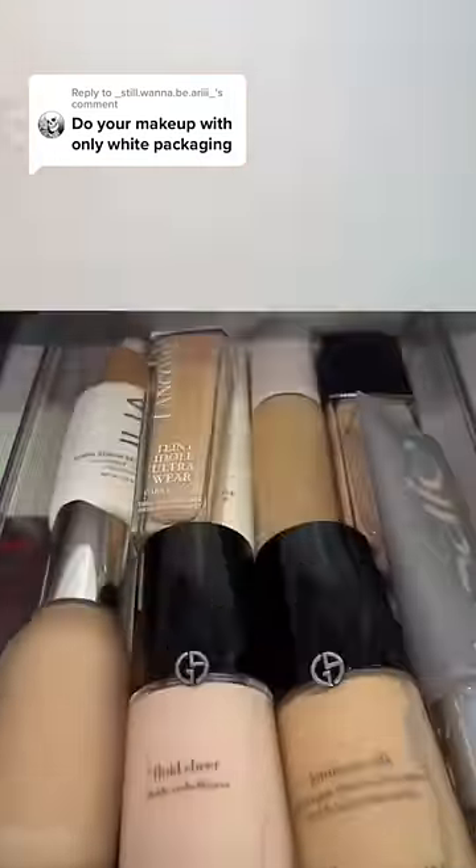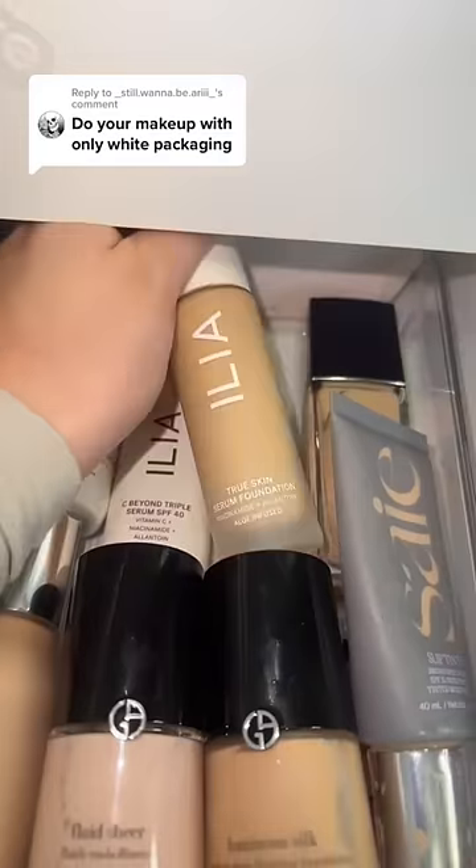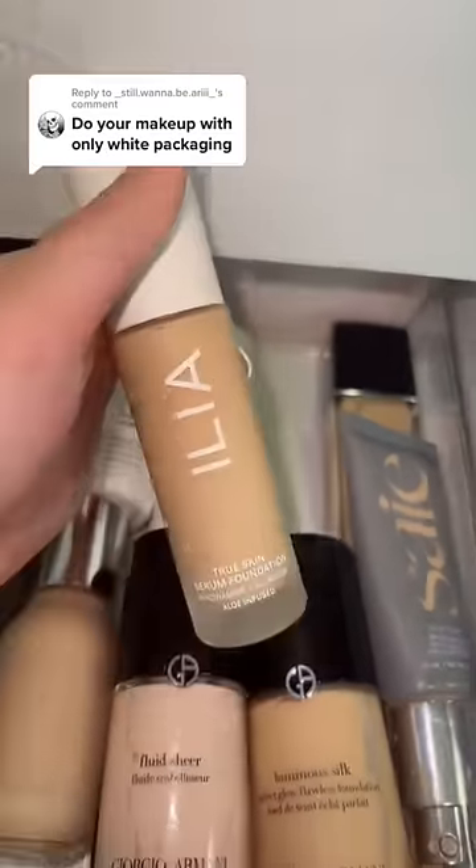Now for foundation — oh my gosh, I love how many options I have. Let's go with the Ilia foundation because I'm going to a skincare event. It would only make sense if I use the skincare foundation.